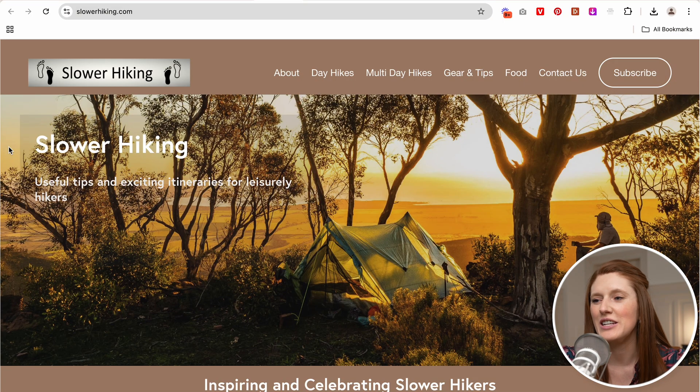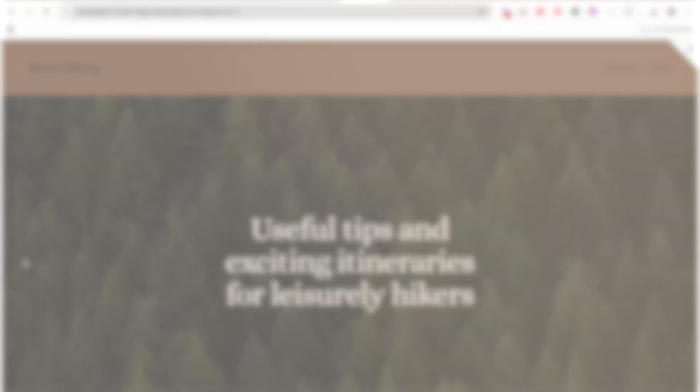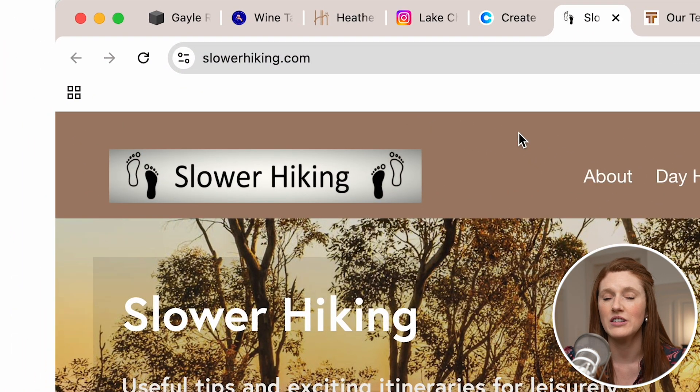Next up, we have slowerhiking.com. This website is from Helen and Jeff and they post about all of their fabulous hiking adventures, which I love. A few things which I think could really quickly elevate this website: up in the top left-hand corner, the Slower Hiking logo — the one thing I don't love about it is that it has a background behind it which doesn't blend in with the rest of the header. The header has this brown color, but the back of the Slower Hiking logo is gray. In an ideal situation, it would just have a transparent background. So let me work on that.